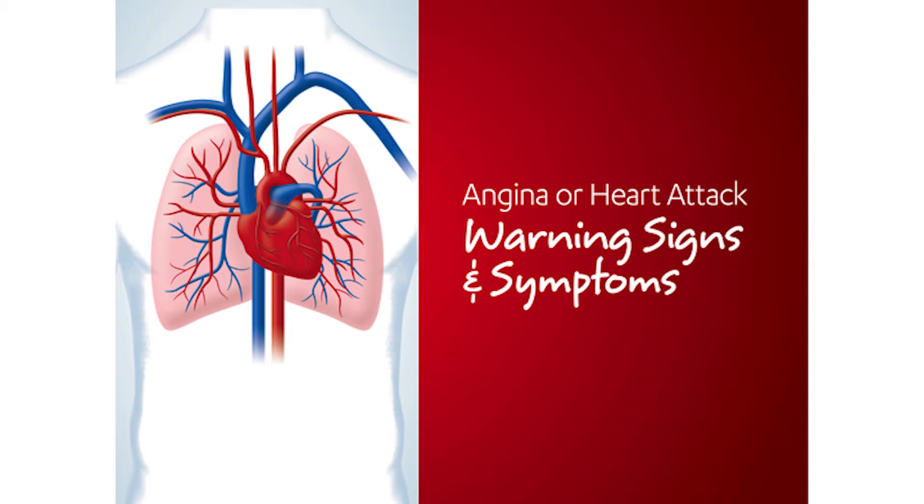Hello, this is Robert Berry, Registered Clinical Exercise Physiologist with Henry Ford Hospital Preventive Cardiology, and we're talking about anatomy, part one. This is the second session of our series, and we're discussing angina and heart attack.